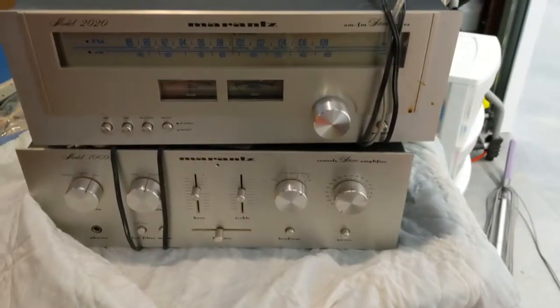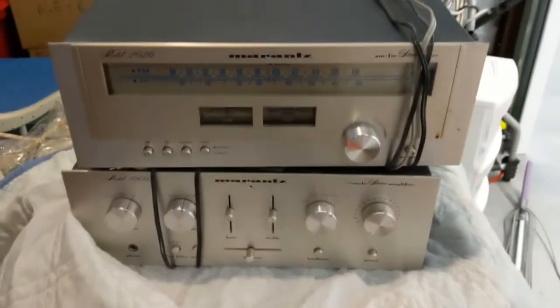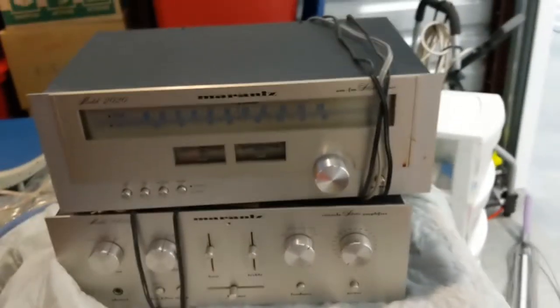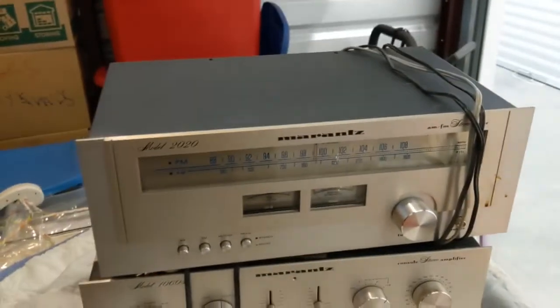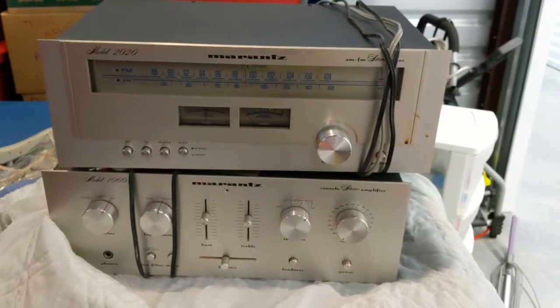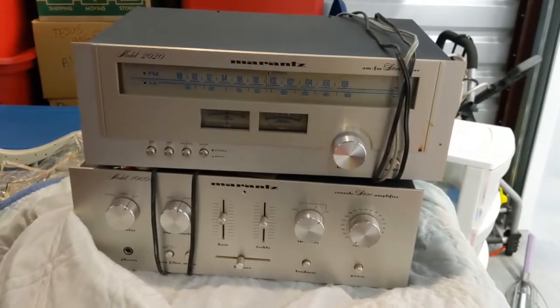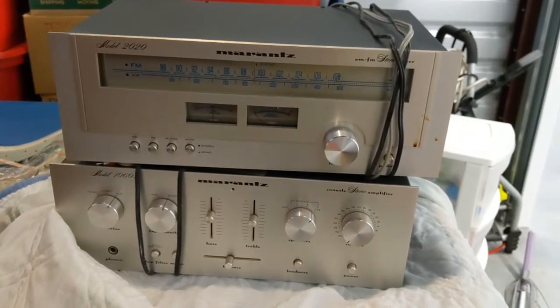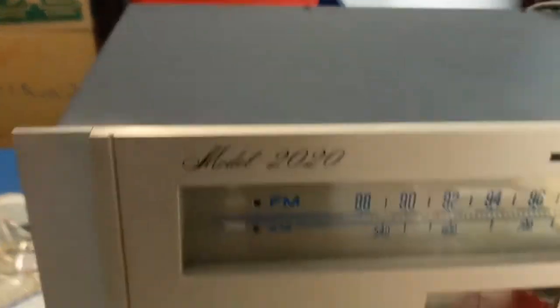As I've been unpacking one of our units, I looked up two pieces on eBay and they're going to come very close to paying for the entire unit — assuming they work. They're very clean and look to be in good condition. They're Marantz: the model 2020 tuner and the model 1060 console amplifier, apparently highly sought after by vintage audiophiles.